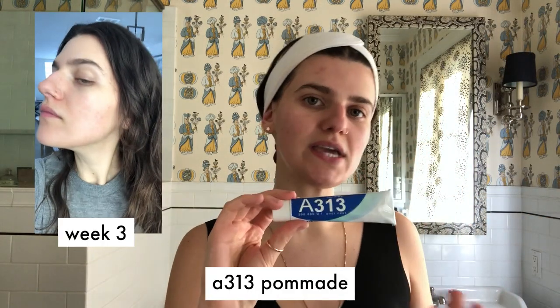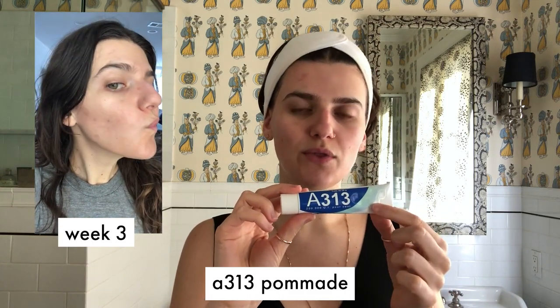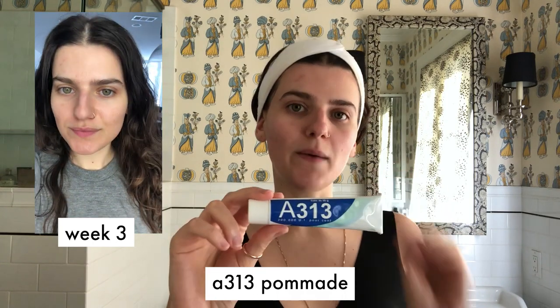It's interesting because my skin has been going through some stuff since I started using Retinoid Ester. This is my second week using the A313 Retinoid Ester Pomade. For more information on this product, check the description box — I'm putting up a blog post by The Skincare Edit, who does a really in-depth review on it. I'm using this in an effort to clear out my skin and get that baby smooth skin I've always dreamed of.